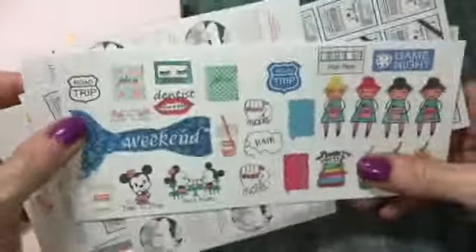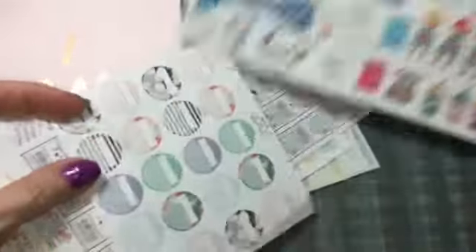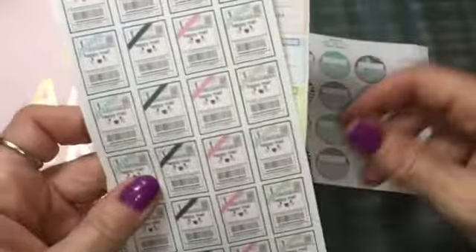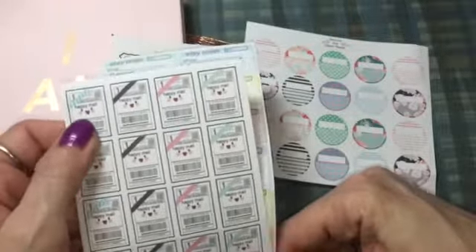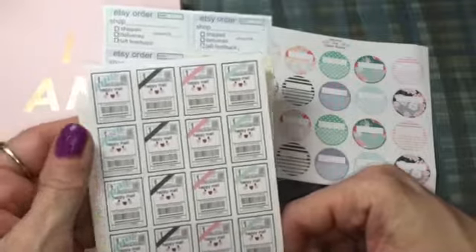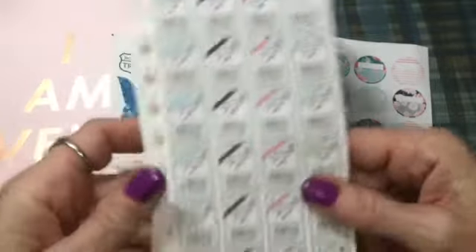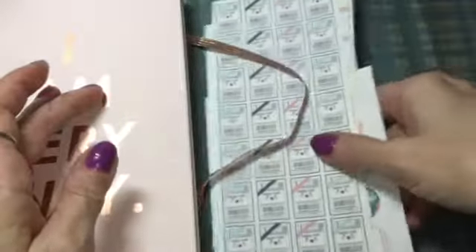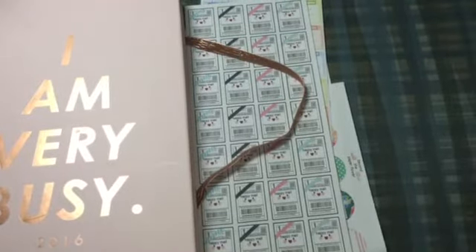She also sent these extra stickers which I know I'll utilize — very cute! I love these; they say 'happy mail.' This will be the first thing I put in my planner — that I got happy mail today — so I'm going to stick one of these stickers in there. Thanks Kimberly, I really appreciate this and I look forward to planning. Thanks for watching, bye!